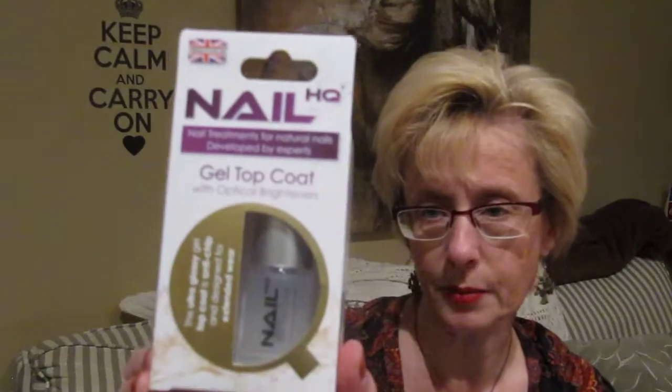I've got some of these Nail HQ Nail Treatments, made in the UK. One is Argan Oil, and it's a moisture balance to prevent brittleness and breakage — it moisturizes, conditions, and strengthens. Then I got this base coat: a unique rubberized base coat to assist in the adhesion of nail enamel. It's a sticky, cushioned finish that prepares the nail for optimum color application and prevents staining and discoloration. And this is a gel top coat that protects against chipping and extends wear, ultra glossy with optical brighteners. I'm going to give those a try.